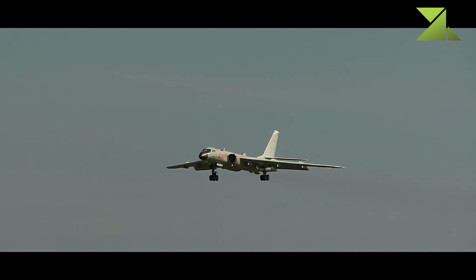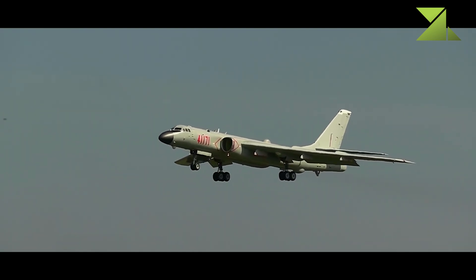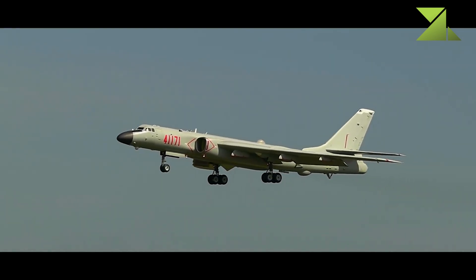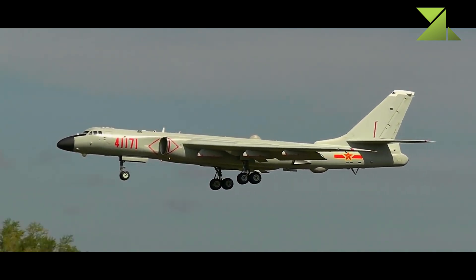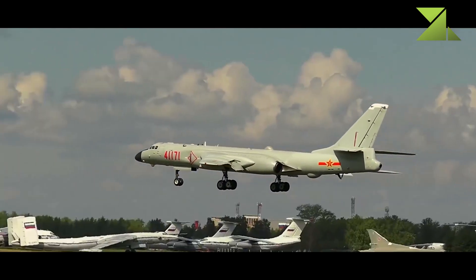Despite all improvements, this bomber dates back to the 1950s. It appears that the H-6K is only an interim solution until an entirely new bomber is available. Some sources report that such a bomber is already under development in China.